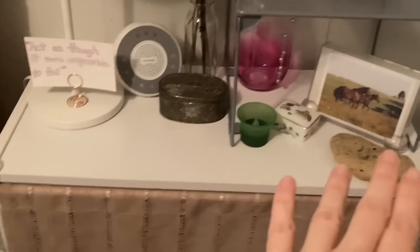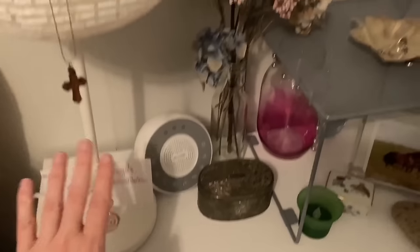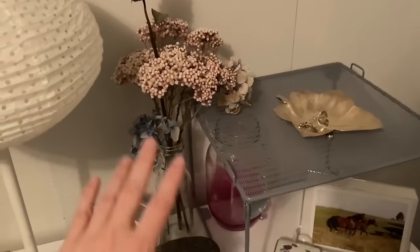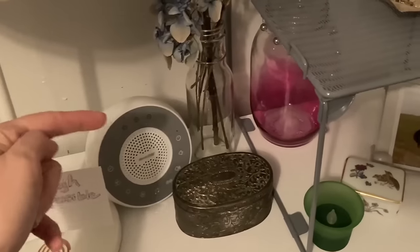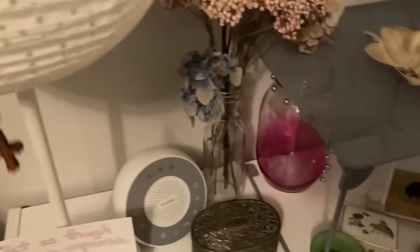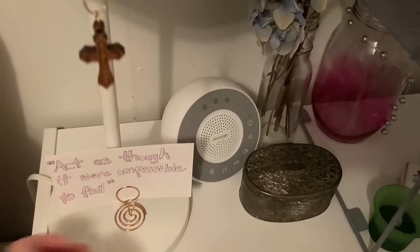I redid my little bedside table — it's actually a shelf that I use as a bedside table. I've got these bumpers on here so I don't hit my head. I've got some of my favorite things: some flowers that a man's given me that are all dried up but I still enjoy them. Horses, a little tea light candle, got to have that sound machine to go to sleep. And I love this quote: act as though it were impossible to fail. That's nice to wake up to.